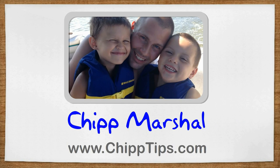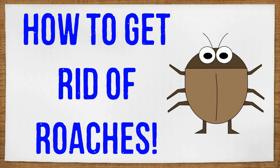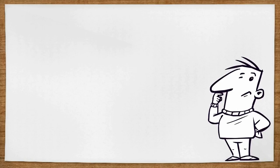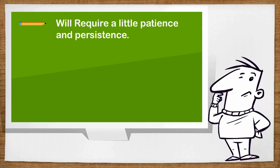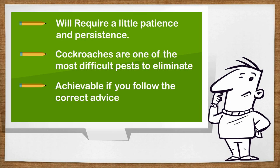Hi, my name is Chip Marshall and today I want to talk about how to get rid of roaches. The first thing you need to know is that this is a comprehensive process and there is no single method or product that will get rid of roaches on its own. Many exterminators actually believe that they're even harder to get rid of than bed bugs. While they are generally difficult to eliminate, you can absolutely do it without an exterminator and save a lot of money in the process if you follow a few important steps.